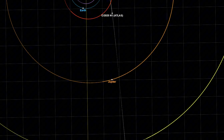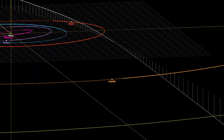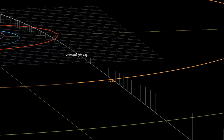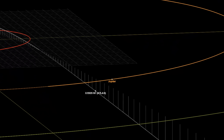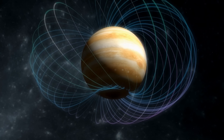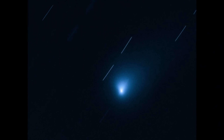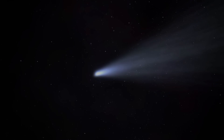The upcoming encounter with Jupiter is particularly noteworthy. Projections indicate that 3i Atlas will pass Jupiter at a distance of approximately 53.6 million kilometers — a number remarkable because it is almost identical to Jupiter's Hill radius, the region within which the planet's gravitational influence dominates over that of the sun. Encounters that skim this boundary are rare. The Hill radius is also a region of dynamical interest where objects can be captured or influenced with relatively small changes in velocity, raising questions about whether this encounter is simply fortuitous or dynamically meaningful.